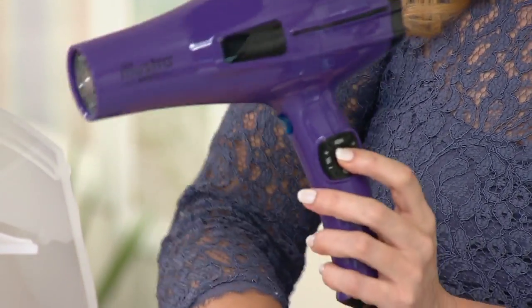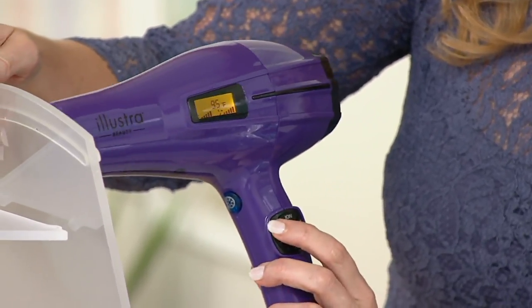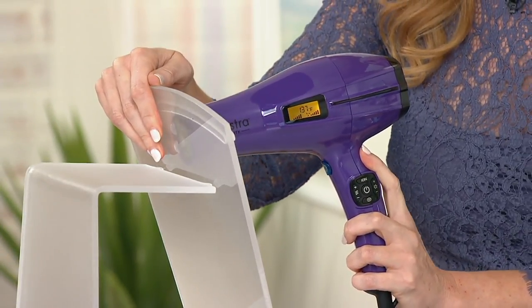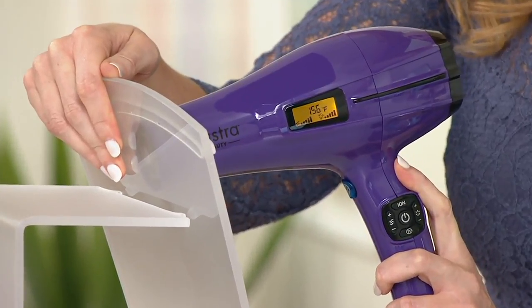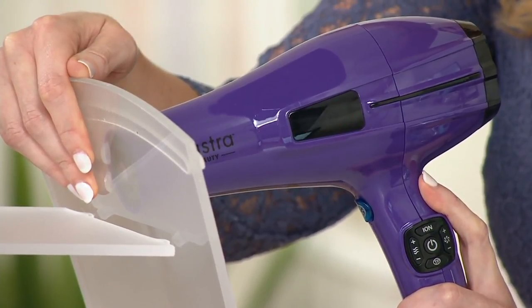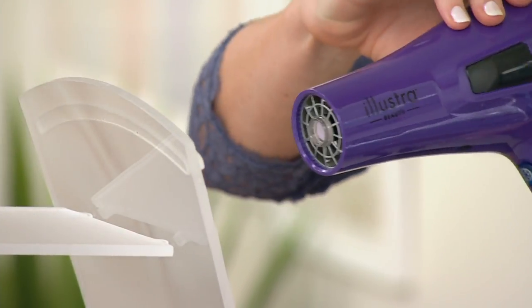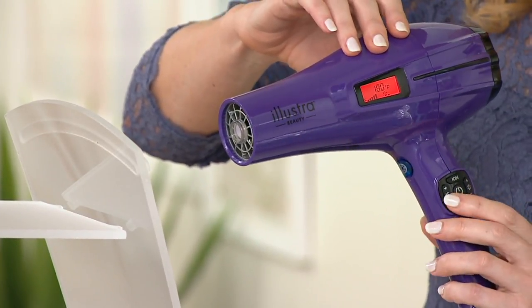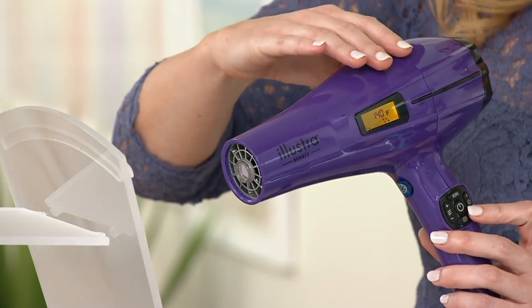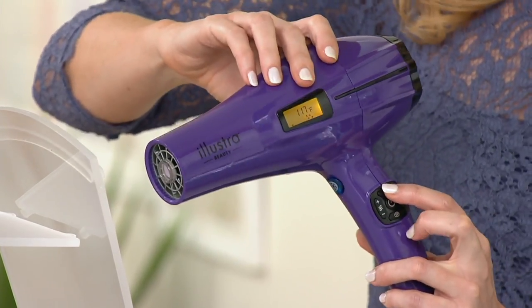Let me show you what that looks like right now. You press and hold for three seconds to turn it on, then I'm bumping it all the way up — simulating what it would be like against your hair. It's at 122 and going up... when it gets above 158 you can see it flashing red. There's no other hair dryer on the market that does this — we've really thought of everything to protect your hair. What you'd do then is pull it away, turn the fan speed and temperature down, and it'll stop blinking red when it's safe again.